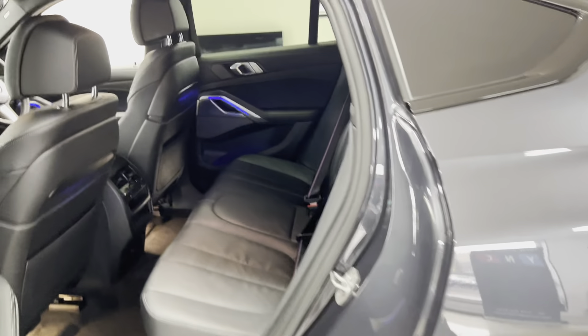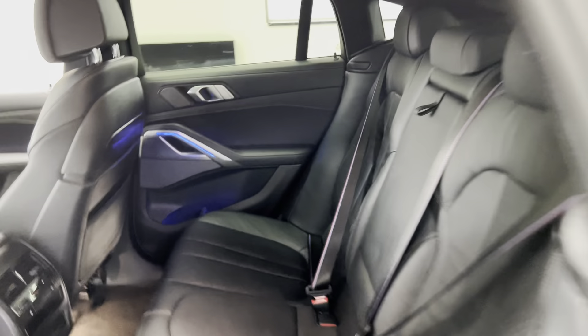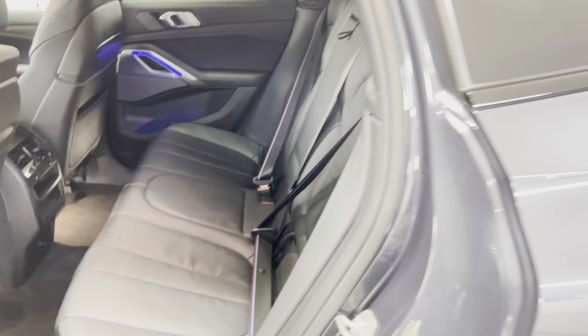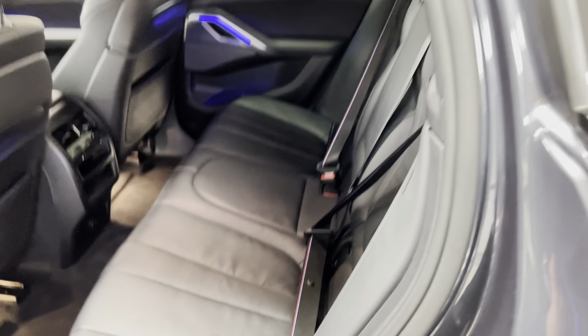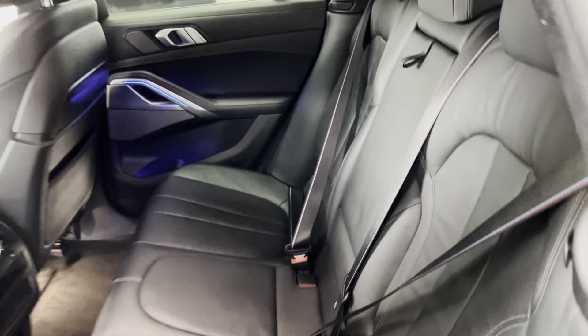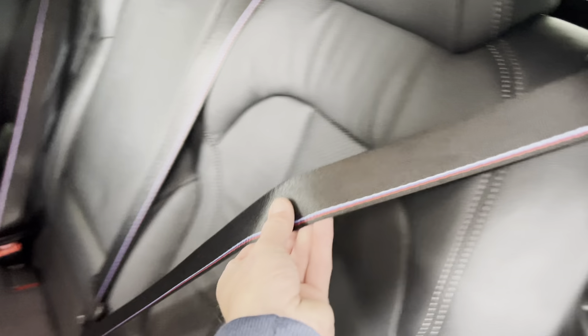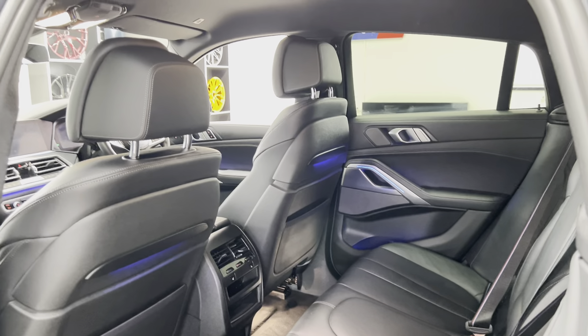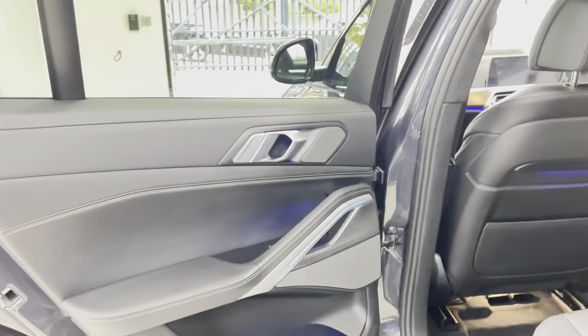With comfort access, you simply walk up with the key and the vehicle unlocks. Inside there's a three-seat ISOFIX rear bench, and both outer rear seats are heated. There's also the M seatbelt option — a really nice touch — and fully customizable ambient lighting throughout the cabin.